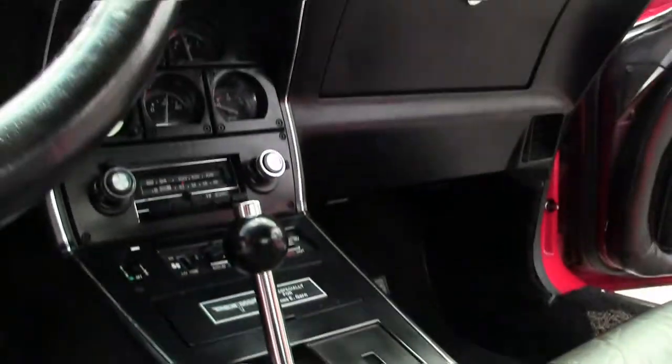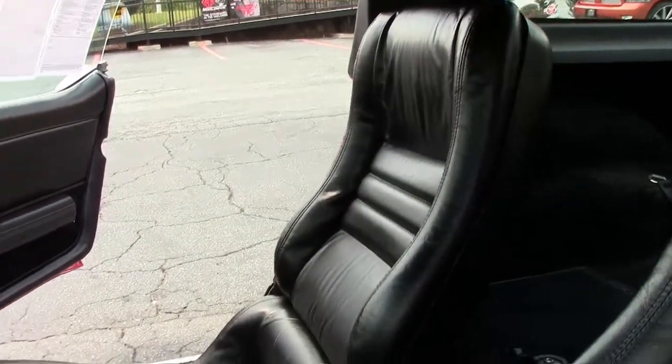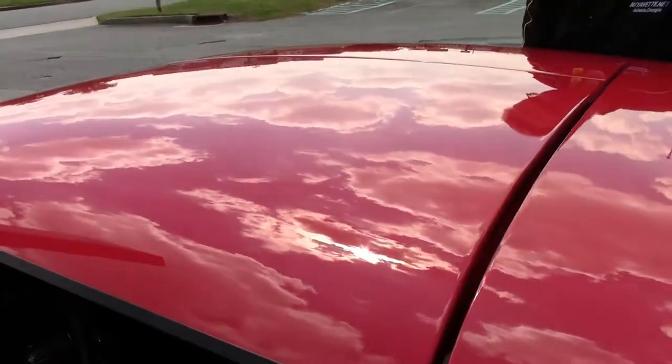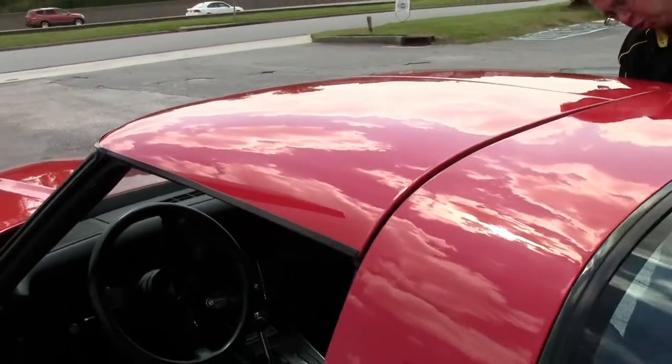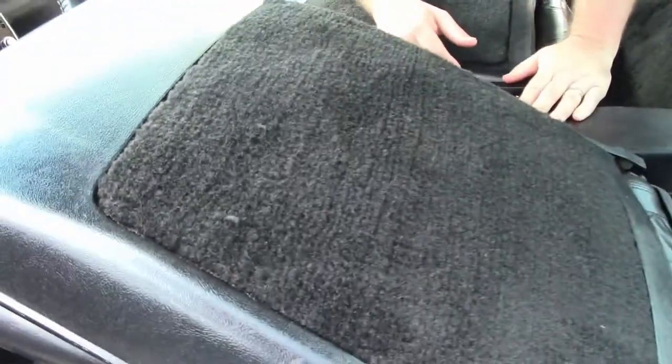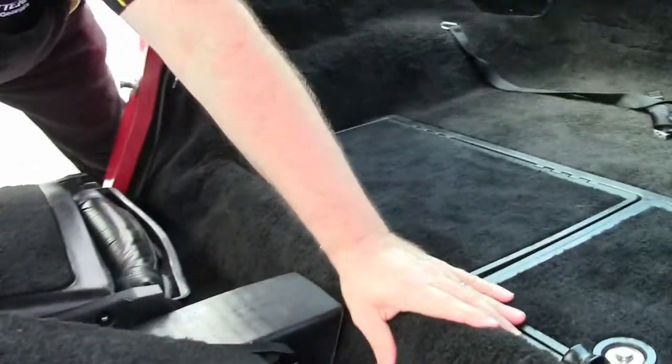These are T-top cars, so the T-tops do come out. And as you may remember, the hatch did not open until 1982. But these seats actually fold all the way down, so you get a lot of access to the back.